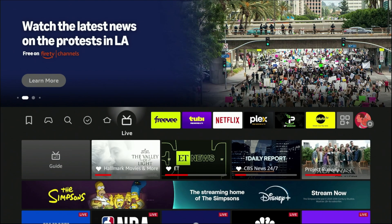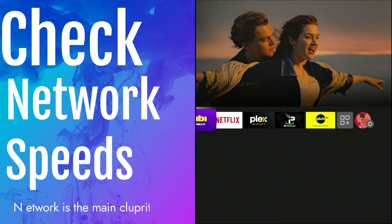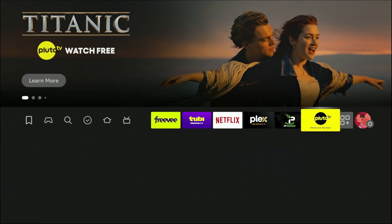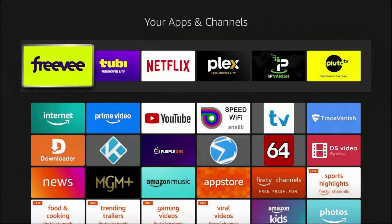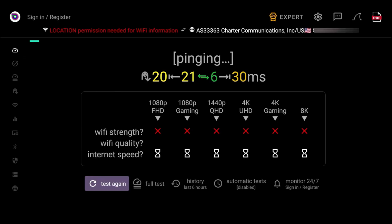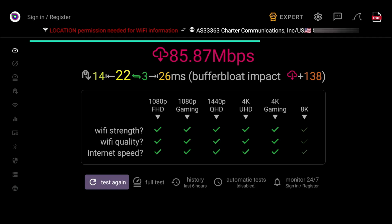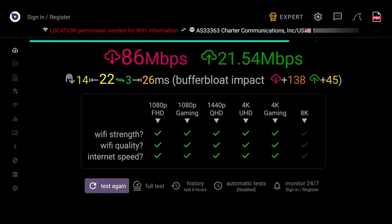Buffering is often a sign that your internet speed isn't cutting it, so let's test it out. Go to your app store and download a speed test app. I prefer to use Analiti, but any speed test application will do. You want to do a speed test and what you're looking for is at least 15 to 25 megabits per second — that's what's required for HD streaming. If you're streaming 4K, you want at least 30.